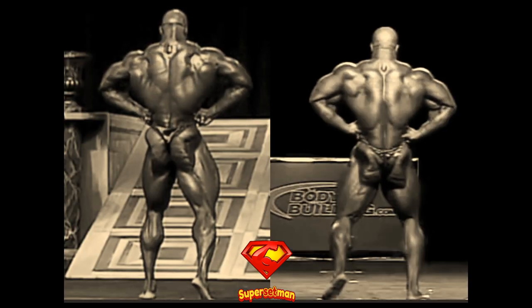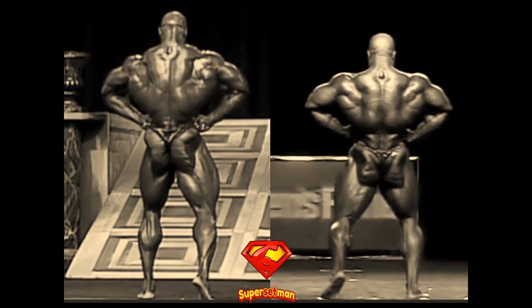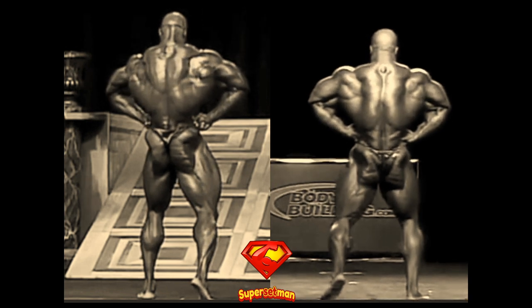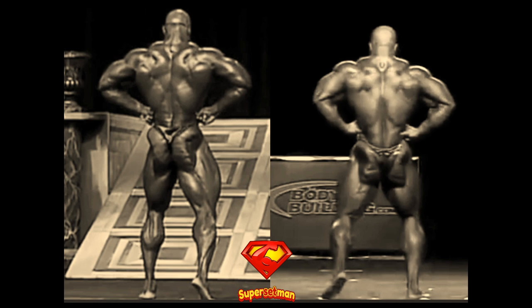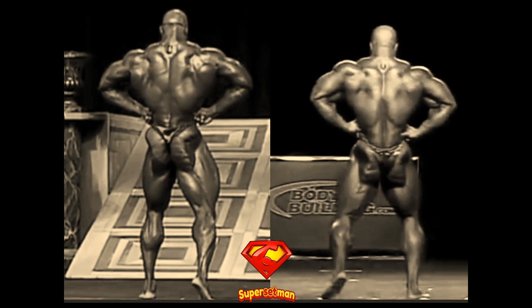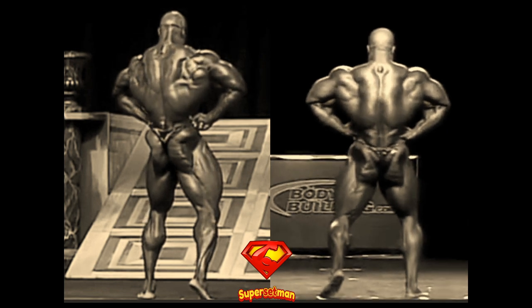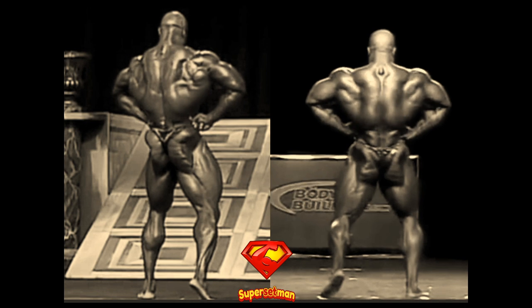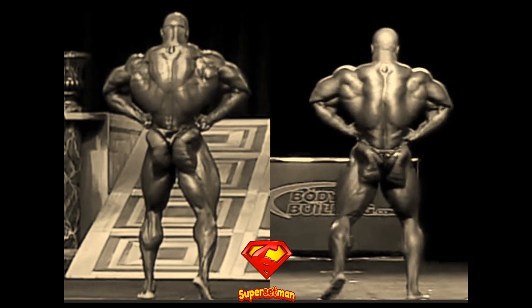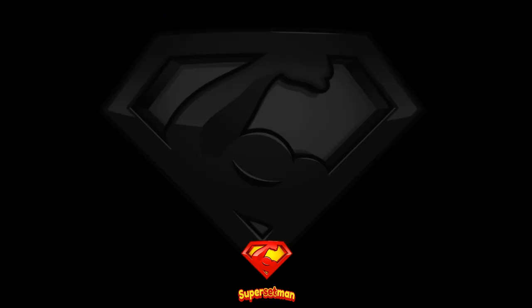Up next is the back lat spread and just like in the front lat spread, Ronnie's got the width advantage over Phil. Phil presents some incredible details and he's got the more impressive traps. However, Ronnie's downstairs domination is obvious again — he is wider and he presents some incredible details through the back himself. So overall he beats Phil here and wins both back poses in this comparison.